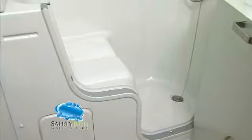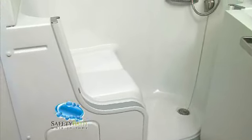Our extra-large door opening makes getting into and out of the tub as easy as possible, and the wide seat is very comfortable for bathing and showering.